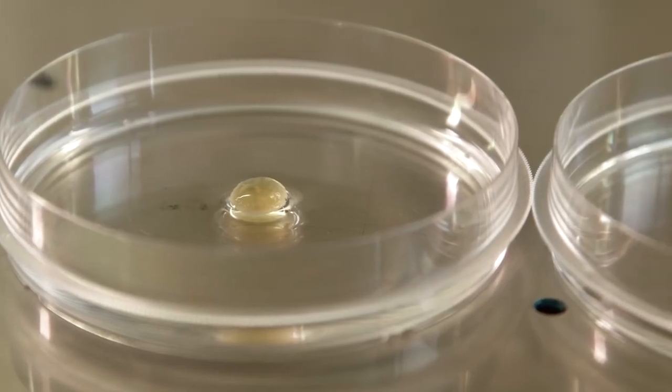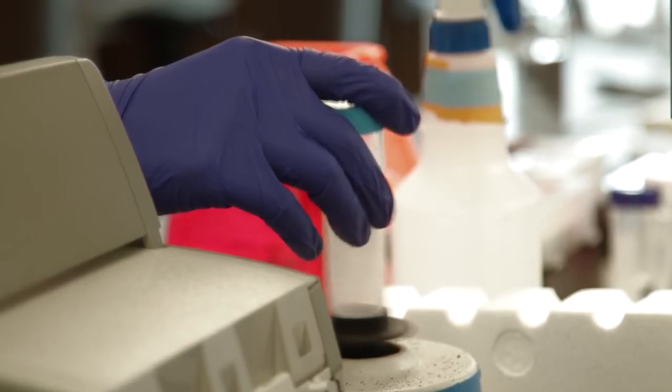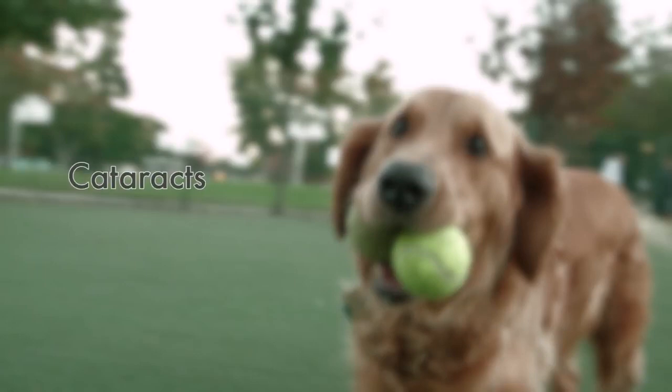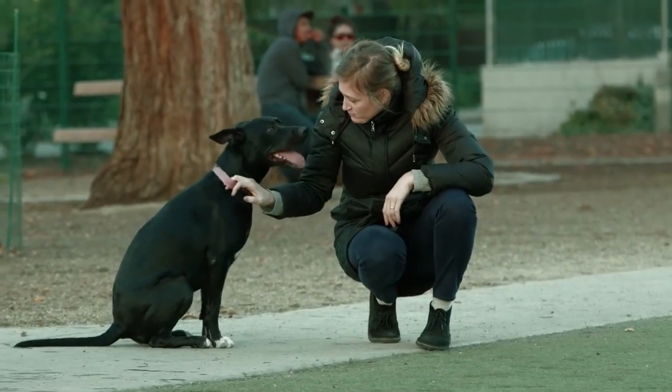Their eyes went from this to this. Researchers believe it will do the same for people. I think this is one of the potential disruptive technologies that can really change or transform how we practice medicine. In the future, it could help not only cataracts, but other conditions that involve proteins, such as Alzheimer's and Parkinson's disease — a happy outcome for dogs, and hopefully their best friends.